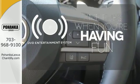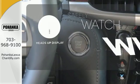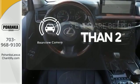The longest of road trips are fun for everyone with the DVD entertainment system. A heads-up display puts the important information in your line of sight for a safe drive. The backup camera gives you a clear picture of what's behind you.